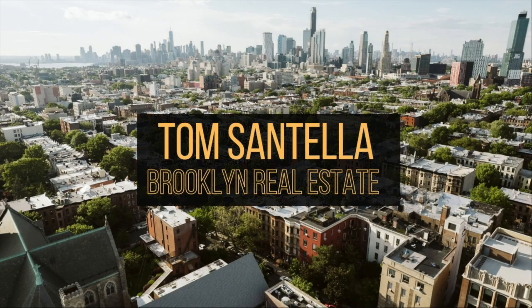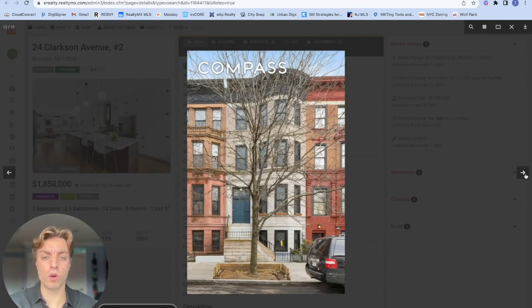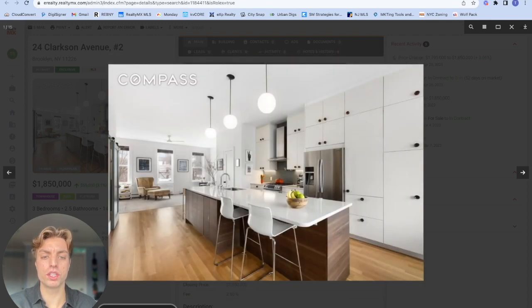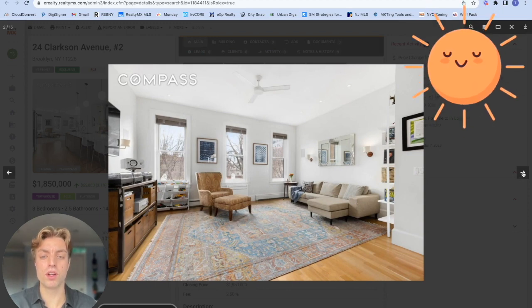To begin, we start with a stunning duplex condo just outside of Prospect Park. This beautifully renovated home sprawls over 1,860 square feet and features a private entrance with mudroom, tall ceilings, a private roof deck, and much more. This sunny condo makes up the top two floors of a stately barrel-front limestone townhouse.